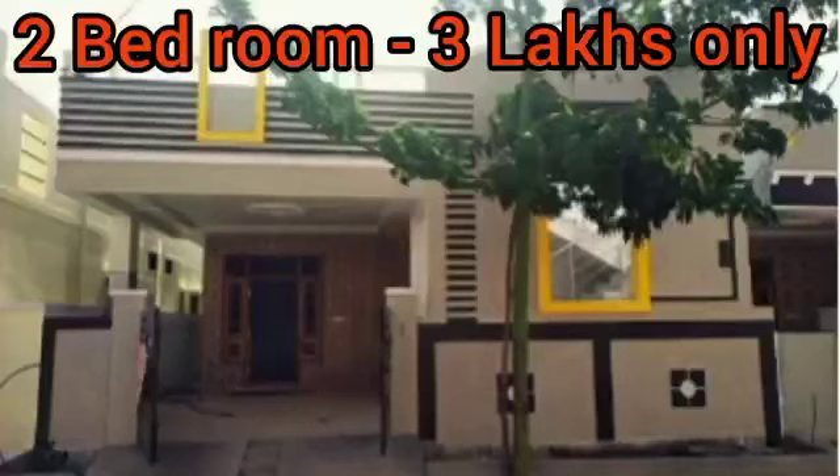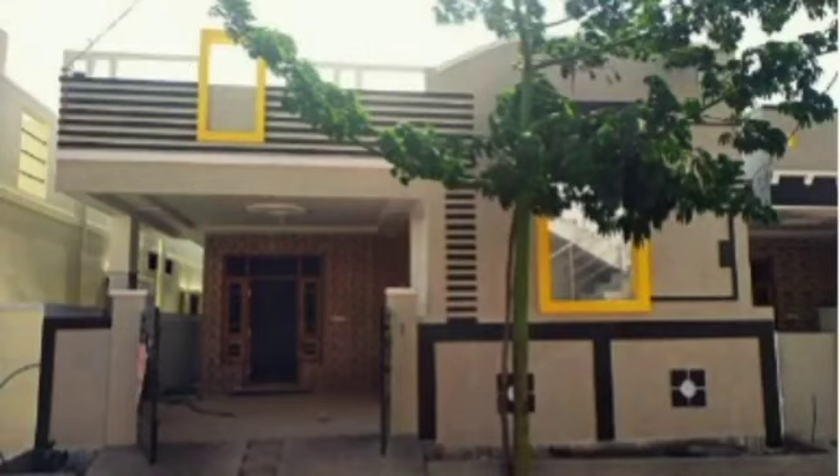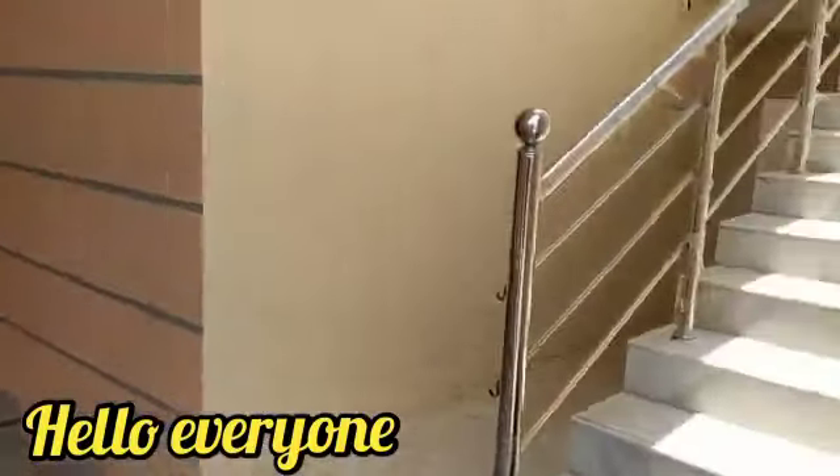Hello and welcome to my channel Shree Maheshwari Leaders. Today I am going to show you a beautiful independent house. This is a 2BHK house.